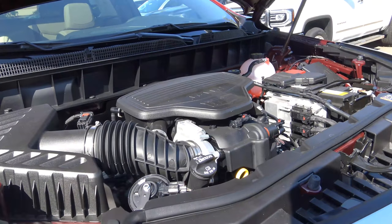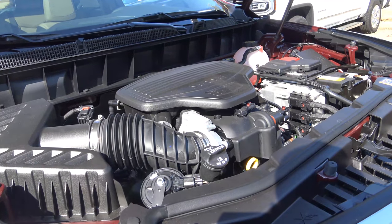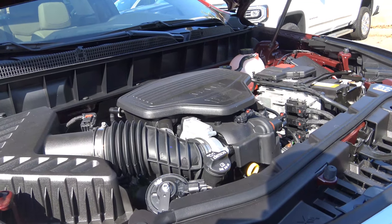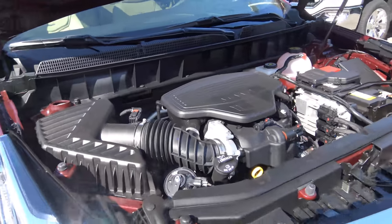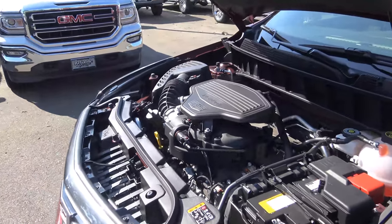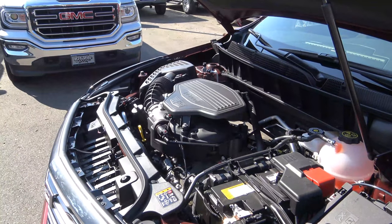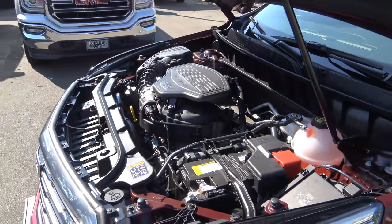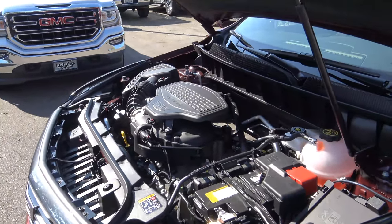Powering the XT5 is your only engine available, but it's a pretty potent one — a 3.6-liter V6 that produces a healthy 310 horsepower at 6,700 RPM and 270 pound-feet of torque at 4,900 RPM. EPA estimates are 19 city and 26 highway for the front-wheel drive model; go for all-wheel drive and it drops to 18 city and 25 highway. The 8-speed automatic is your only transmission available, and you'll find this same powertrain in the GMC Canyon and Chevrolet Colorado. We'll see what it can do when we hit the road later.